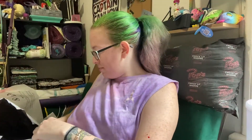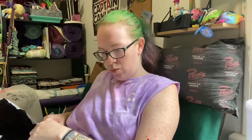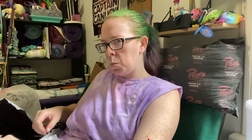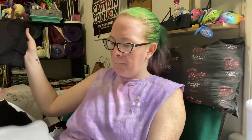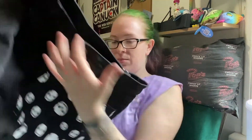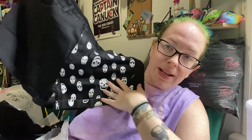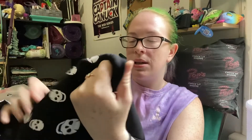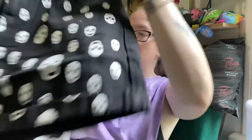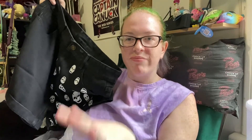Another pair of shorts — two pairs of denim shorts. These ones are black and they're split, so they've got this skull print on one side of them. Again, more of a mid-high-waisted, with a little folded cuff. I'm not a folded cuff fan, but they were cute.